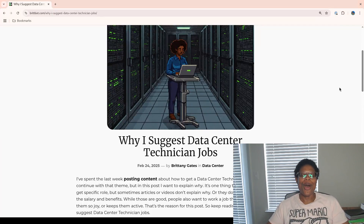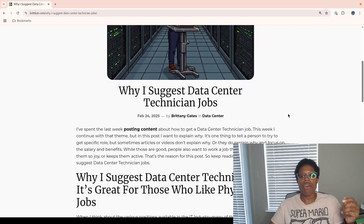Hey y'all, it's Brittany. How is it going today? I hope everyone is doing well. In this video, I'm going to talk about why I suggest data center technician jobs. I made a couple of videos on my channel — one talking about how to get one of these roles, and the second one talking about some of the best locations to work as a data center technician in America. But in this video, I want to talk about the why, because that's pretty important.